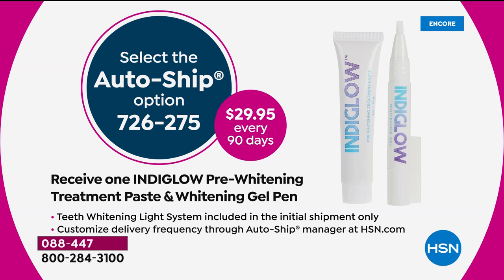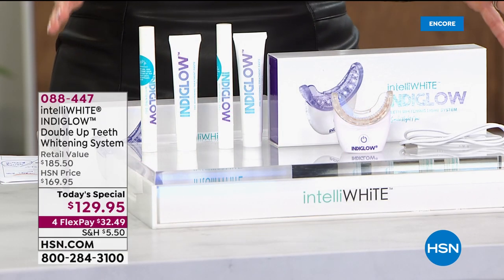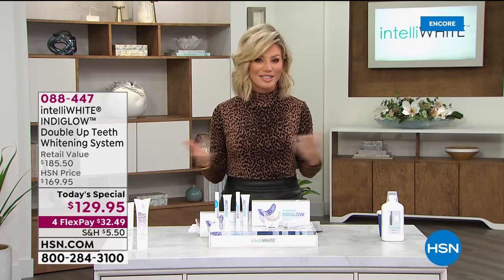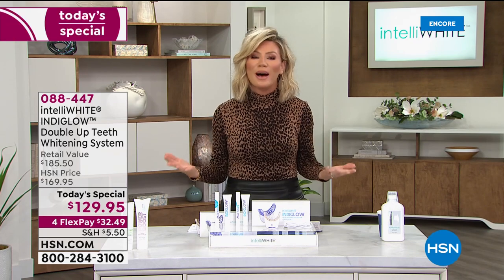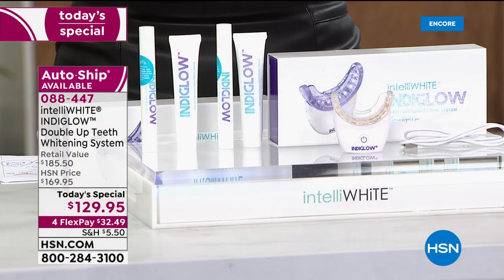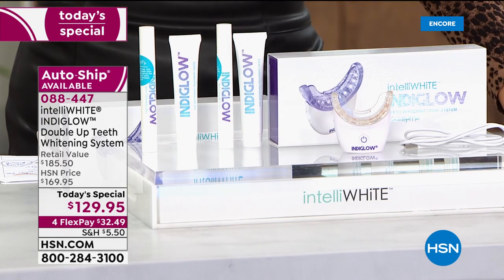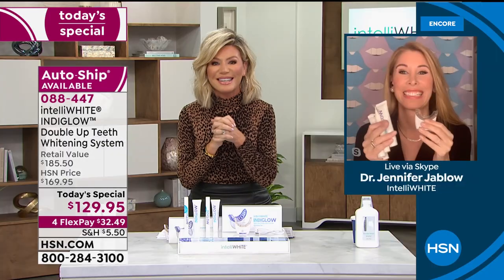You get all of that today for $29.95. Years of research and creating beautiful smiles is what Dr. Jennifer Javlo does best. You've seen her on the doctor shows, the Oz shows. She's been dubbed the Tooth Fairy, responsible for some of the most beautiful smiles in the world — late night talk show hosts, us here at HSN hosts. Today she's bringing technology that has never been reached before. Welcome, Dr. Jennifer Javlo.